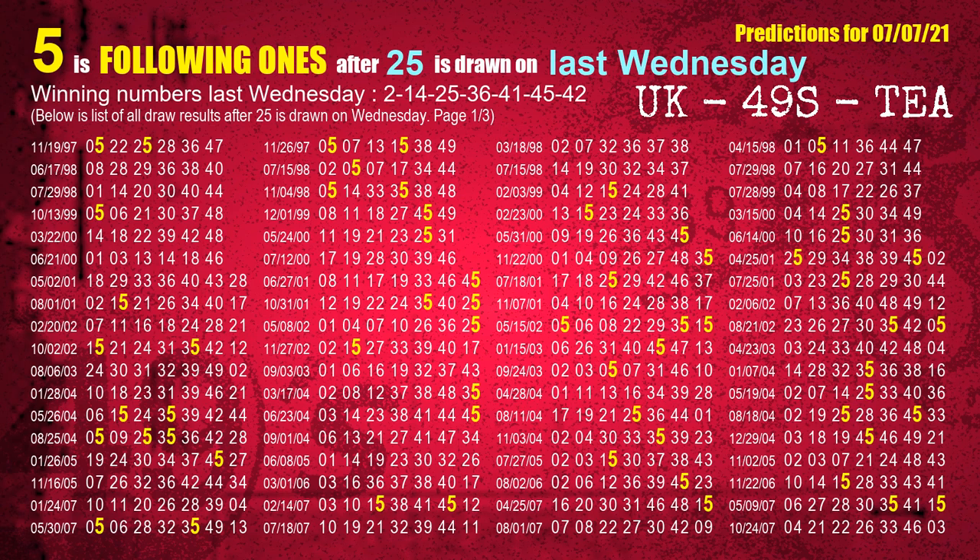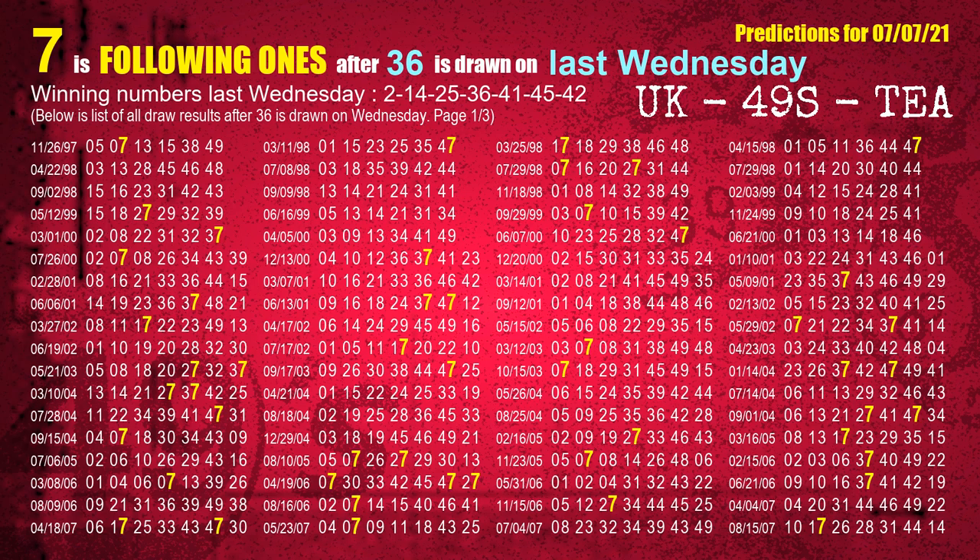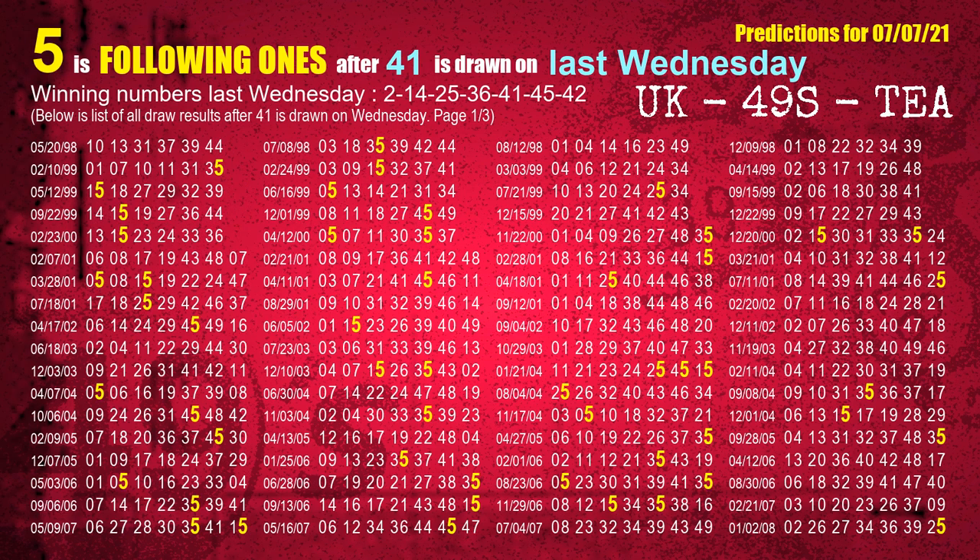The third winning number last Wednesday is 25 — the most frequently following units digit is 5 when 25 is the winning number on last Wednesday. The fourth winning number last Wednesday is 36 — the most frequently following units digit is 7 when 36 is the winning number on last Wednesday. The fifth winning number last Wednesday is 41 — the most frequently following units digit is 5 when 41 is the winning number on last Wednesday.